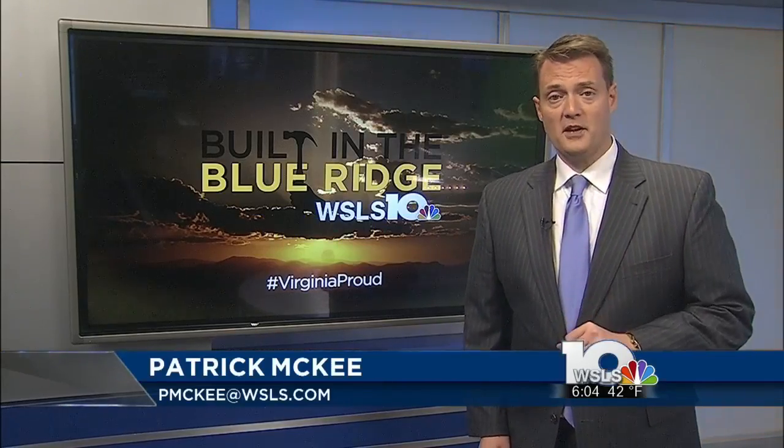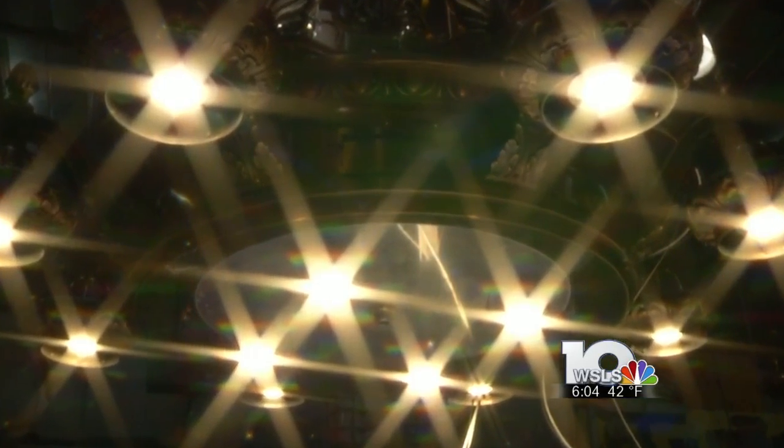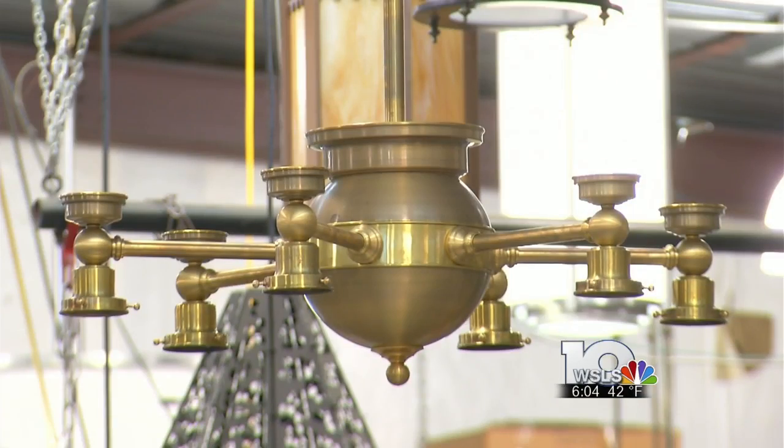The fixtures that Crenshaw Lighting produces won't be seen in a hardware store that you can take home. Their products are custom-made to last a lifetime. With the flip of a switch, the lights shine bright in schools — almost all of them in Virginia — as well as expensive homes and state capitals across the country.